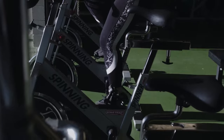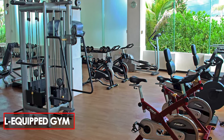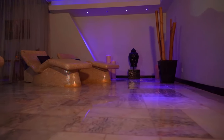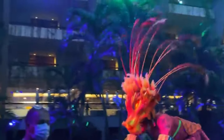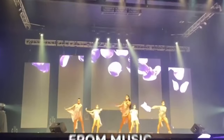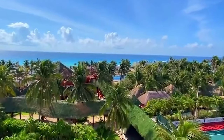For guests looking to maintain their fitness routine while on vacation, the resort boasts a well-equipped gym with state-of-the-art equipment. Additionally, sauna facilities are available for post-workout relaxation, allowing guests to rejuvenate their bodies and minds after a workout session. Evening entertainment options abound, with live performances and shows taking place throughout the week. From music and dance performances to theme parties and cultural events, there's always something exciting happening after the sun sets.